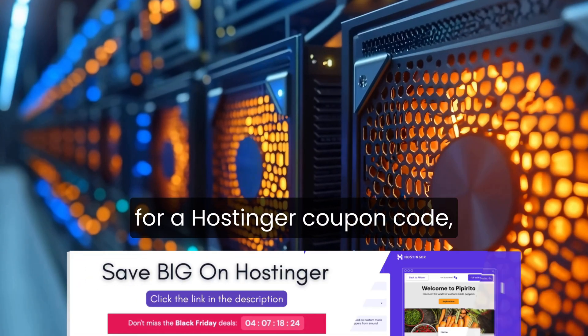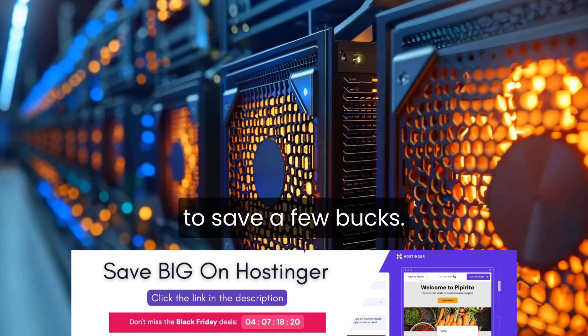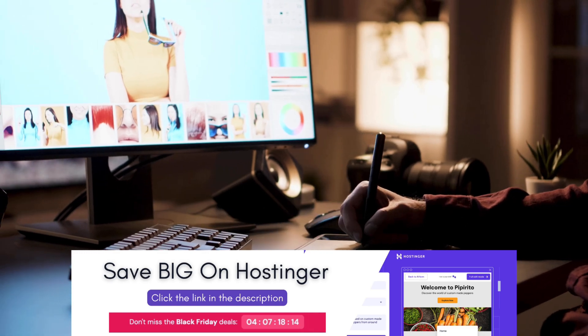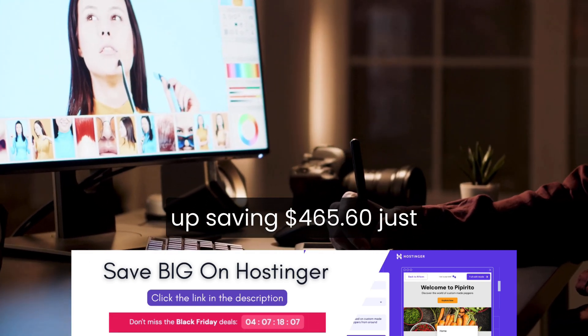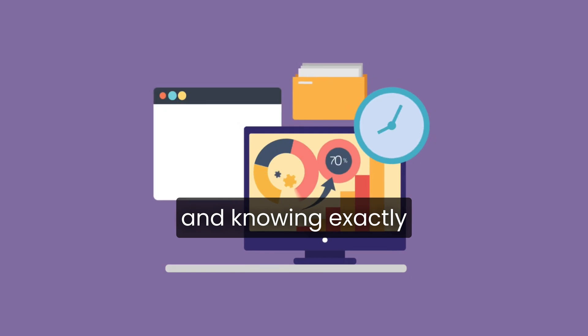When I first started looking for a hosting coupon code, I wasn't just trying to save a few bucks. I wanted to see how much money I could actually save setting up a full website from scratch. After testing all the discounts, comparing plans, and running through checkout myself, I ended up saving $465.60 just by choosing the right plan and knowing exactly where to click.